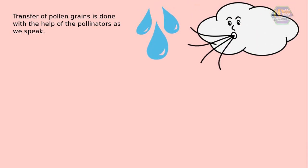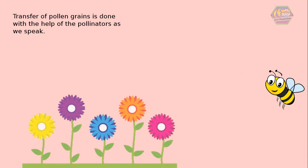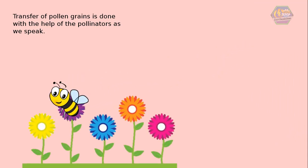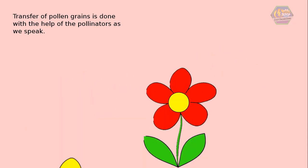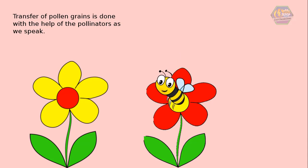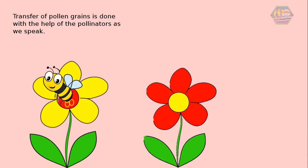Pollinators can be in the form of wind, water, animals, and most commonly insects like bees and butterflies. For example, there are two flowers: a red flower and a yellow flower. The bee lands on the red flower to gather nectar, carrying along some pollen. A few moments later the bee lands on the yellow flower, gathers nectar, and leaves behind pollen from the red flower. In that way, pollen can be transferred.